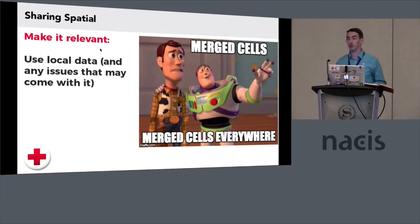Make it relevant. Use their own local data and every single issue that comes with it. If you bring a brand new, perfectly clean spreadsheet with no relevance to the work that an organization is doing, they're not really going to connect and get as much out of it. If you have a spreadsheet full of volunteers from different districts in a country that has merged cells and every single formatting problem you can do with an Excel spreadsheet — work through that with them. Show them how to troubleshoot working with messy data, because it's something we all do and we've all learned to do. They'll be better off for it because once they can troubleshoot, they recognize that they can start doing more things on their own.